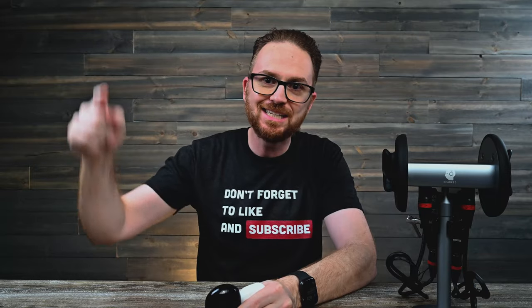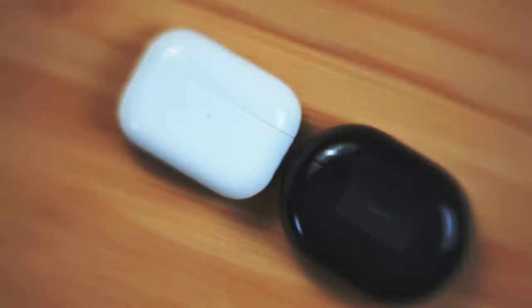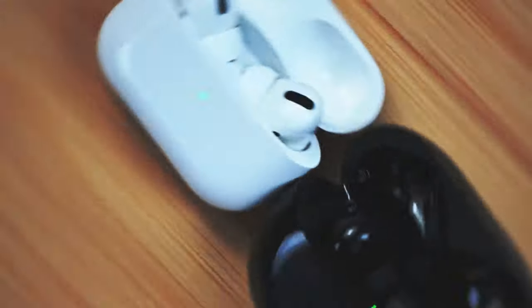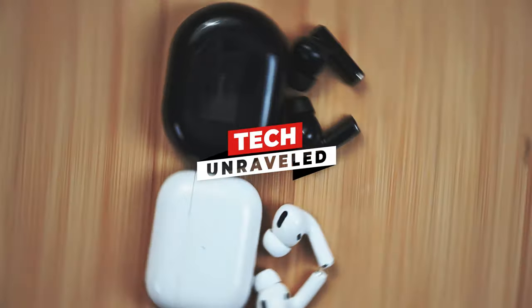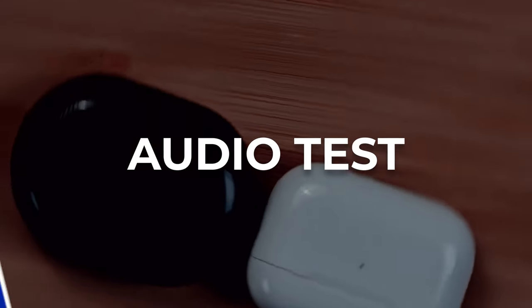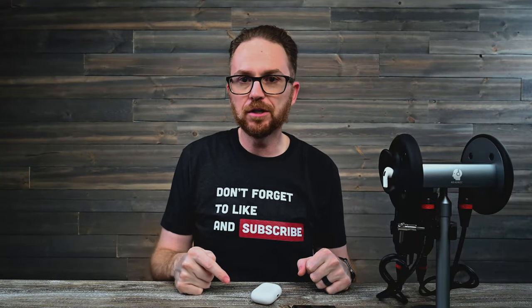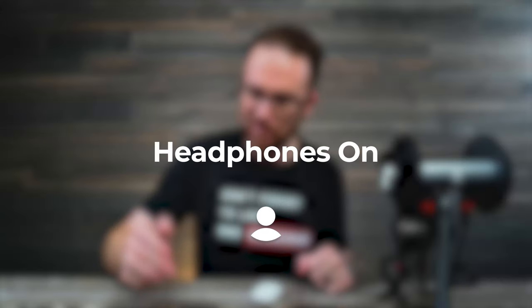Don't forget, please like and subscribe. I'm ready to go. Let's go! Alright guys, up first is going to be the Apple AirPod Pros — I got them set up, I got them ready to go. Go ahead and put on your headphones now. You got them on? Good.